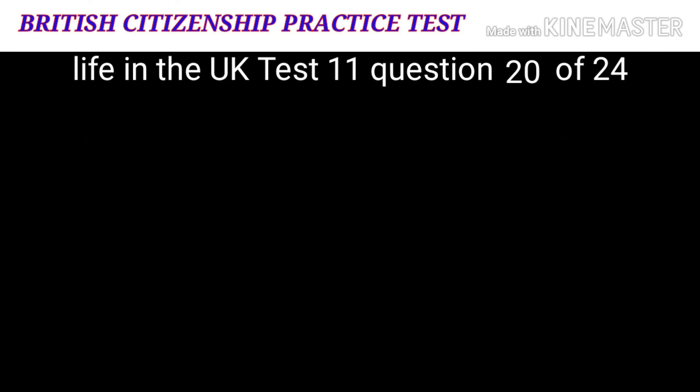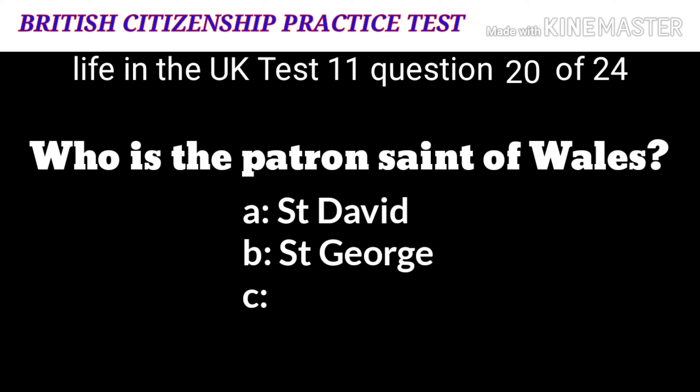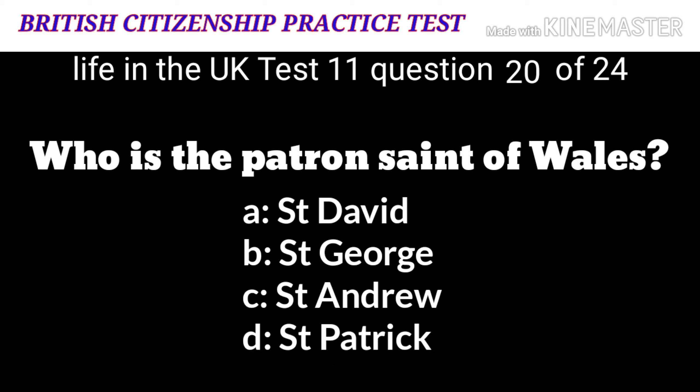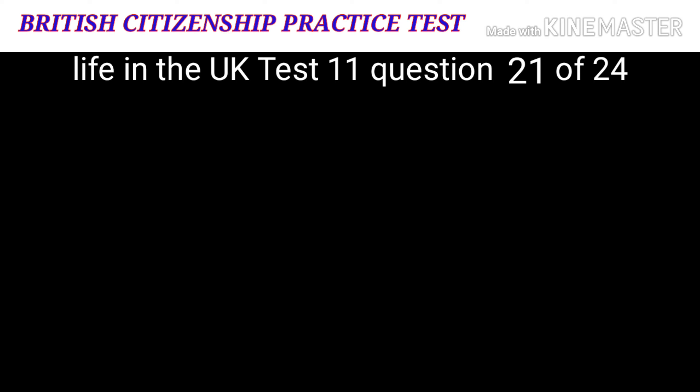Question 20: Who is the patron saint of Wales? A: Saint David. B: Saint George. C: Saint Andrew. D: Saint Patrick. The correct answer is A: Saint David.